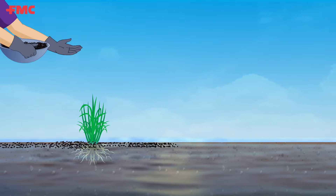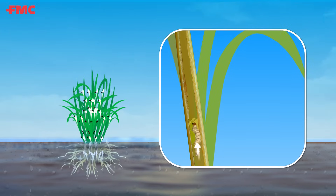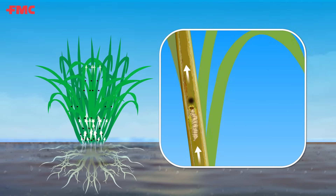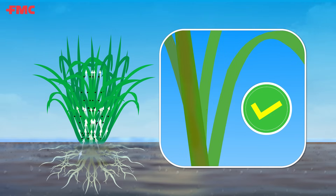Granules, once applied, get dissolved in water and absorbed through the root and translocated to the stem, which maximizes the effectiveness of granules against rice stem borers during the early stages.